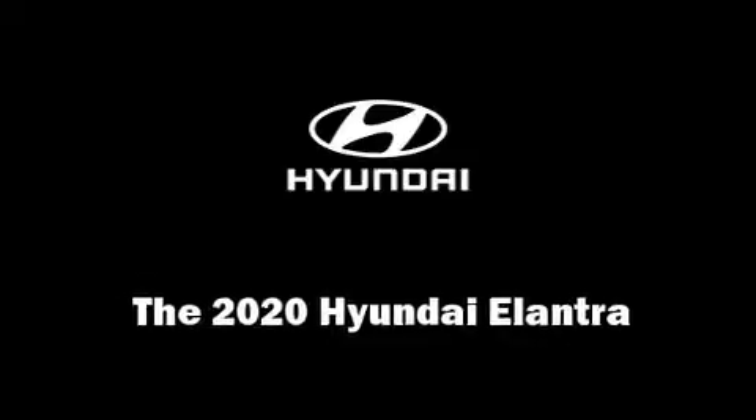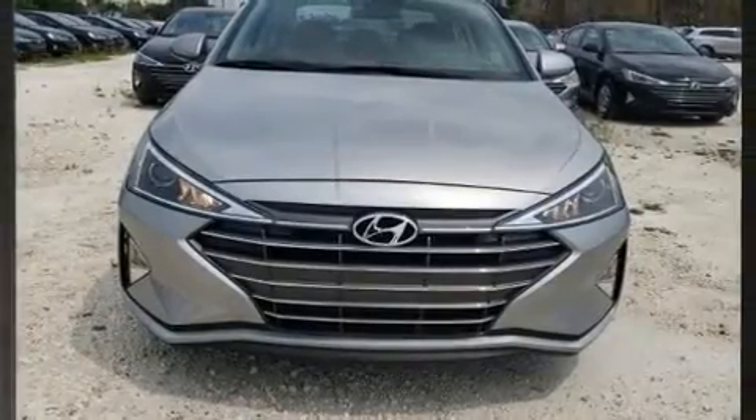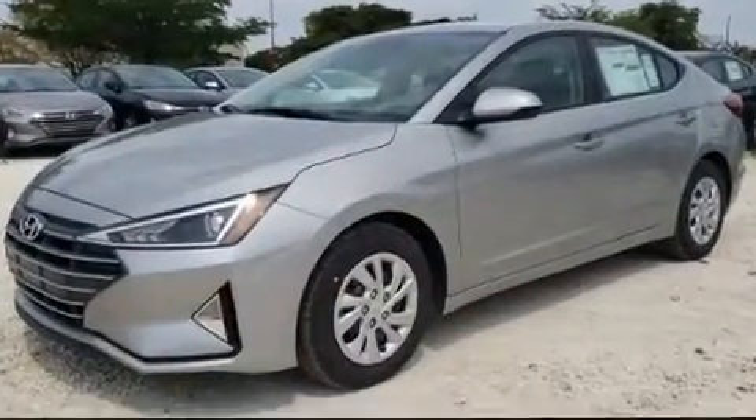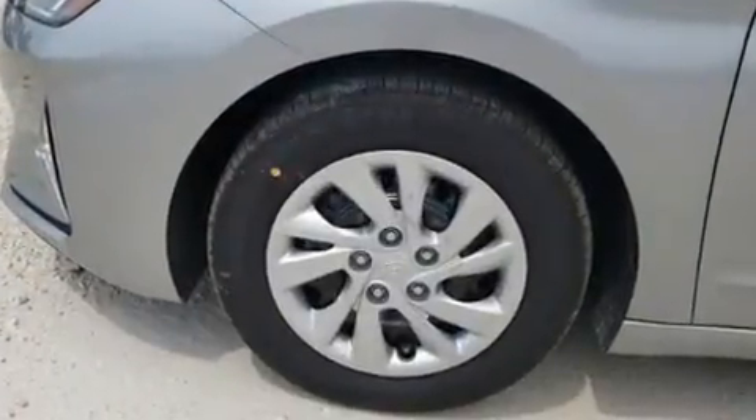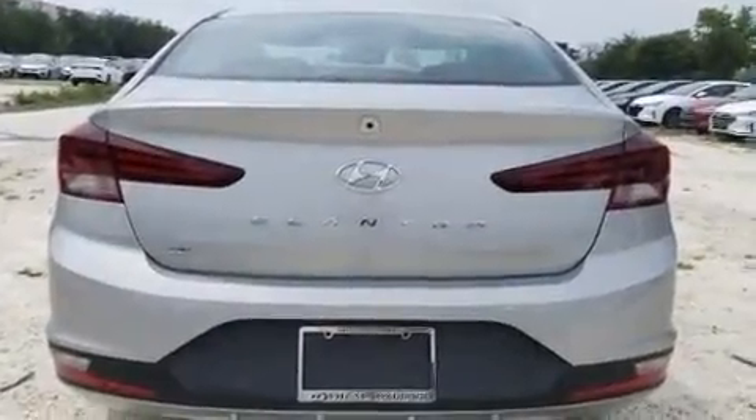Climb inside the 2020 Hyundai Elantra. This 4-door, 5-passenger sedan offers the features and options for which you've been searching. Smooth gear shifts are achieved thanks to the 2.0-liter 4-cylinder engine. And for added security, Dynamic Stability Control supplements the drivetrain.